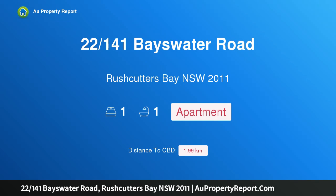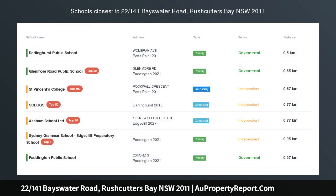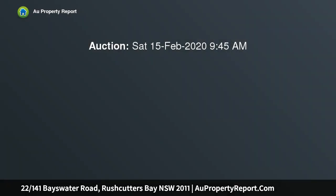Hi, I am glad to introduce property 22, 141st Bayswater Road, Rushcutters Bay, New South Wales, 2011. Modern apartment, city and harbour, auction on site, from award-winning Candelepus Architects.